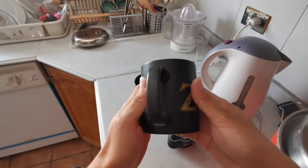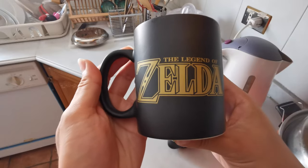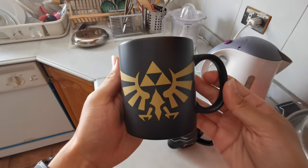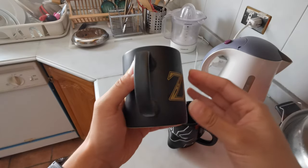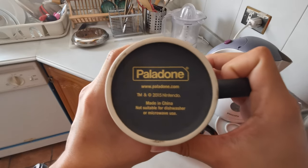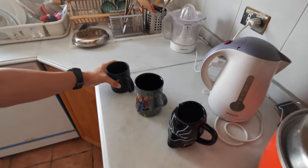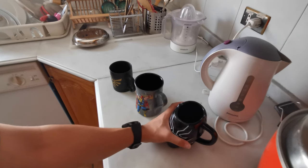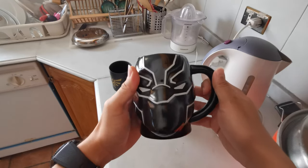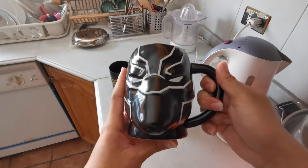I'm going to give you a nice close-up look. Now I'm going to show you the second mug I have — this is a Black Panther mug. This is also from GameStop in America, in New York. This is a pretty cool mug, I like it.